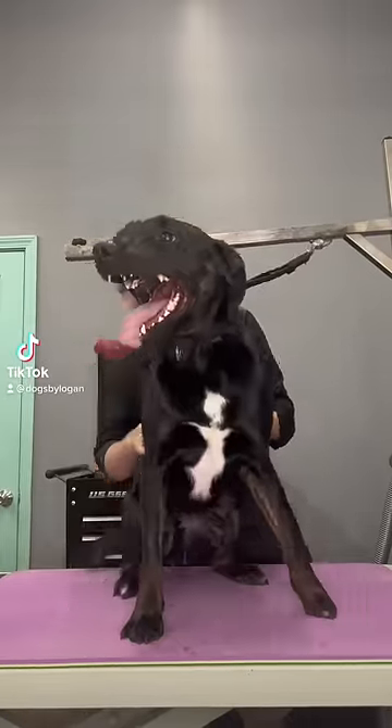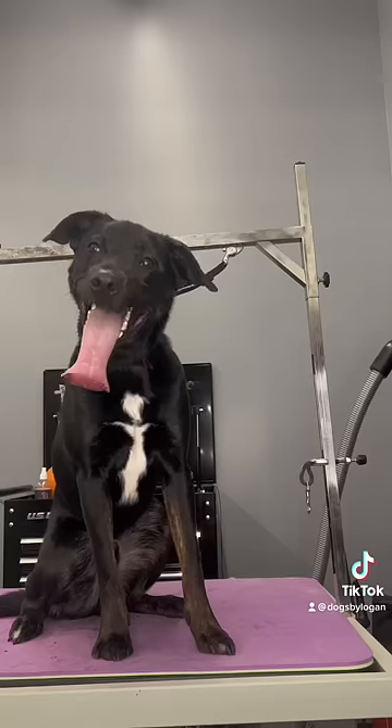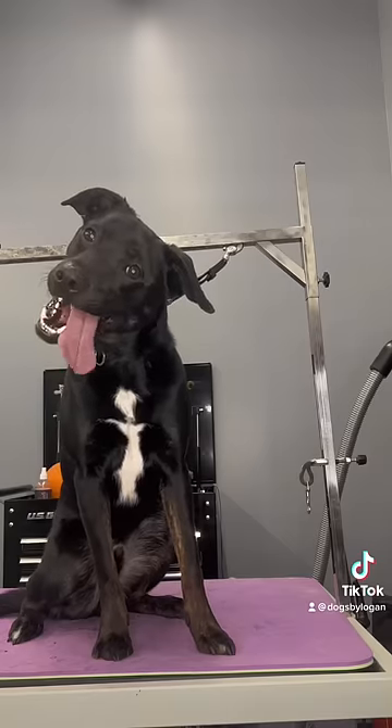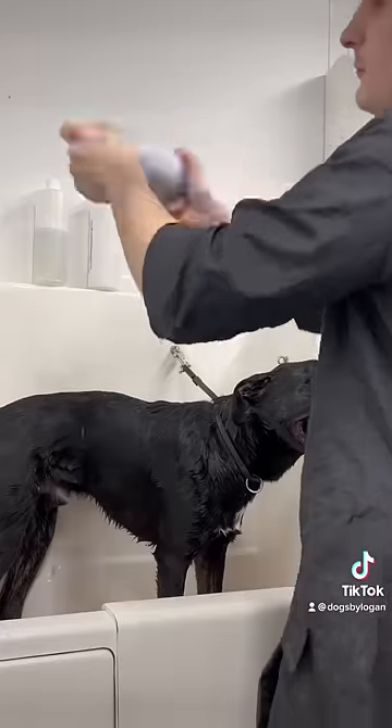This is Bacon, and he gets so excited to come into the salon — maybe a little too excited. I can never get over how long his tongue is; it's always just dangling out of his mouth.